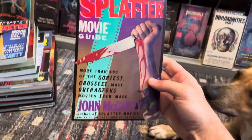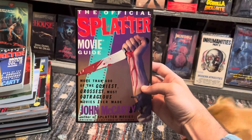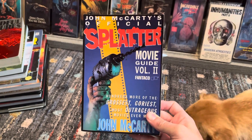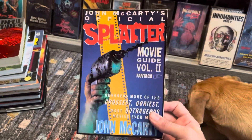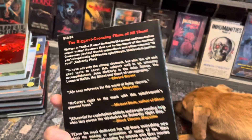That's Volume One, pretty cool. This is by John McCarty, I've got a few of his books. Volume Two of the Official Splatter Movie Guide — I like that they use the drill for the cover, that's pretty cool.